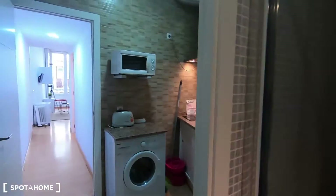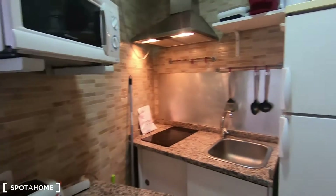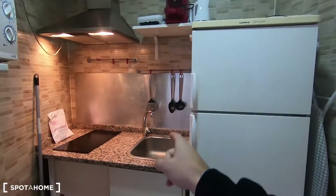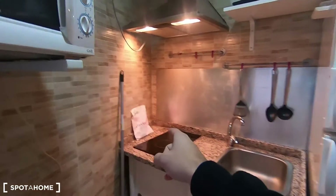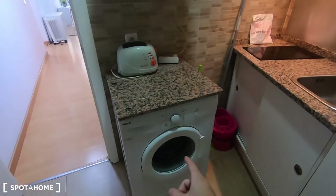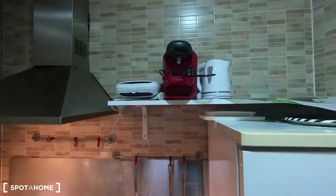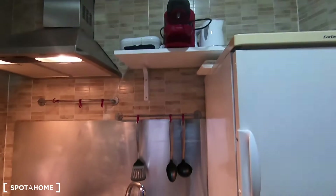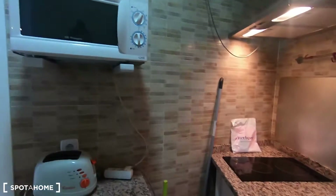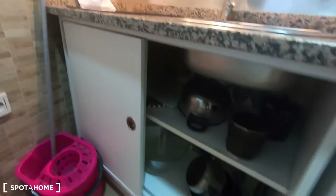After that you have this fully equipped kitchen that comes with everything you may need to cook. You have the fridge with the freezer, the sink, the electric stove, your microwave, a toaster. The washing machine is here in the kitchen, and you also have a kettle and a coffee machine. You have tools, plates, catering pans and pots — you can find them here.